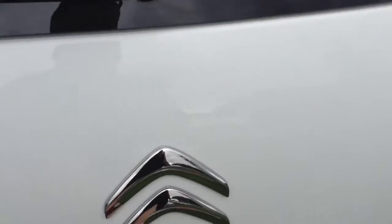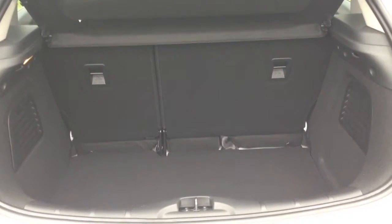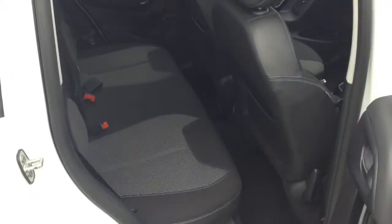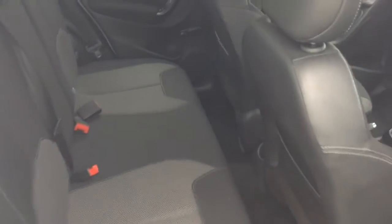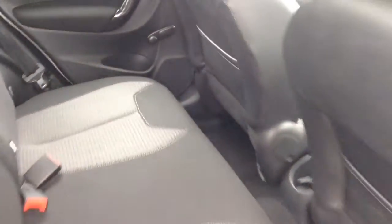Inside you've got a decent sized boot space with a 60-40 rear seat split, should you need to pop the seat down to accommodate some extra luggage. Moving into the rear of the vehicle, you have a cloth interior running right the way through, all in excellent condition, with three seats in the rear fitted with three-point seatbelts, headrests, and all equipped with isofix.